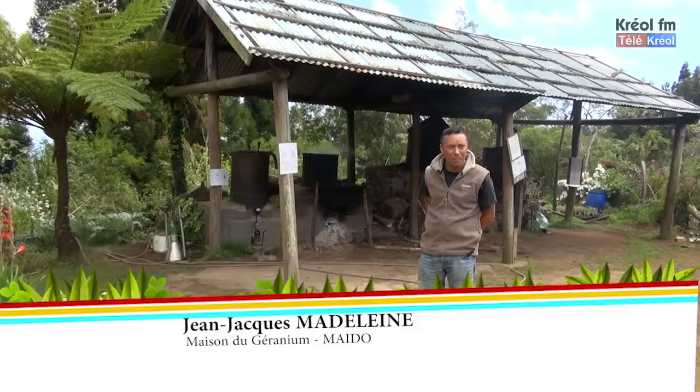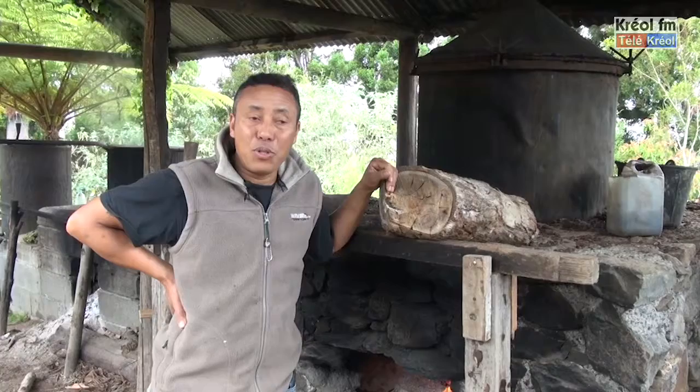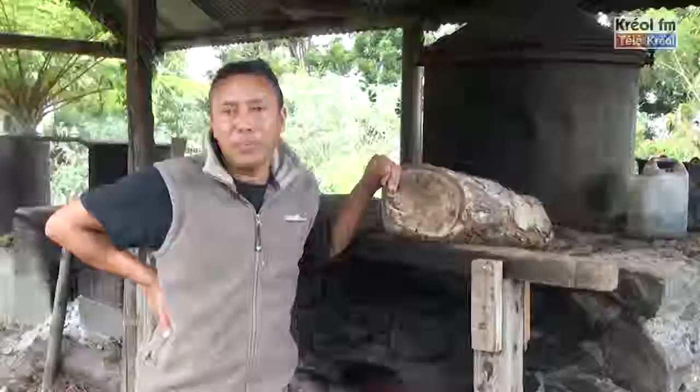Jean-Jacques Magdelen, famille plantée à géranium. On est moi-même sur la troisième génération à faire des huiles essentielles. Mon grand-père faisait du géranium, mon papa faisait du géranium. Et moi-même, on a diversifié. Nous, en huile essentielle, on est situé à 400 mètres d'altitude, et on fait à peu près une dizaine d'huiles essentielles.